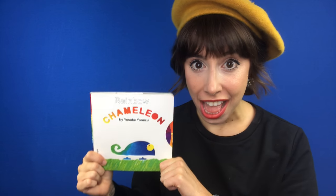Hi friends, it's me Brie. Today, let's read a short story together and later we can draw a picture together.